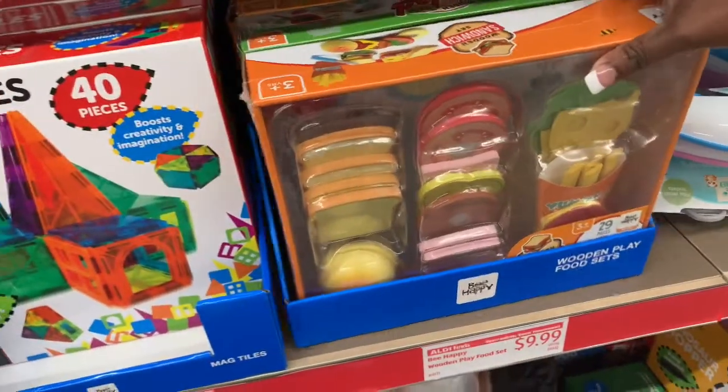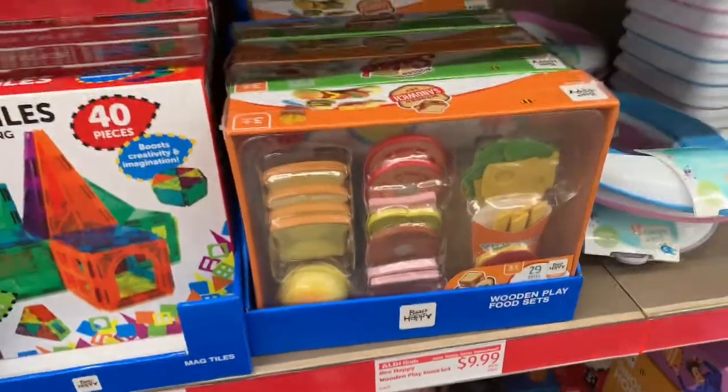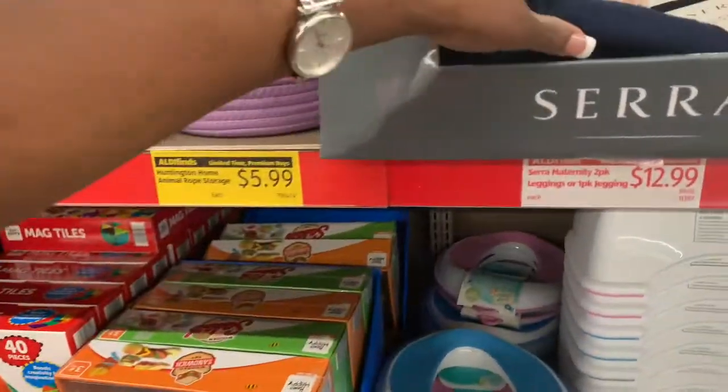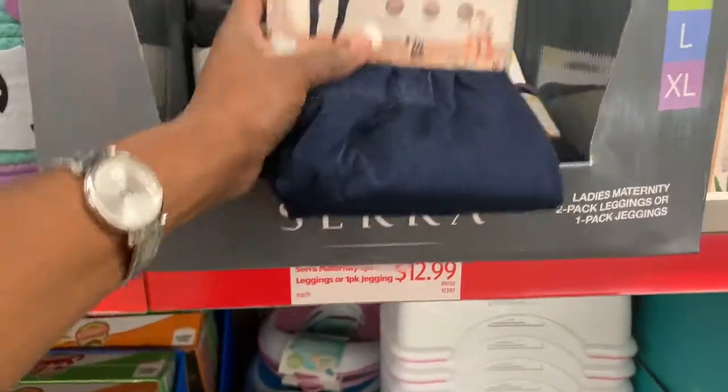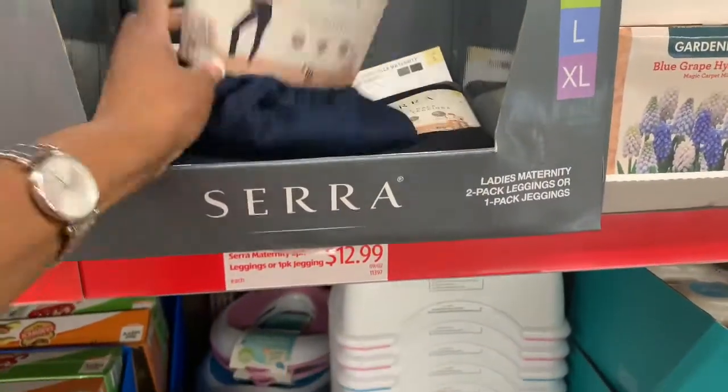Then they have a wooden plate food set for $9.99, and they have these two-pack leggings for $12.99.